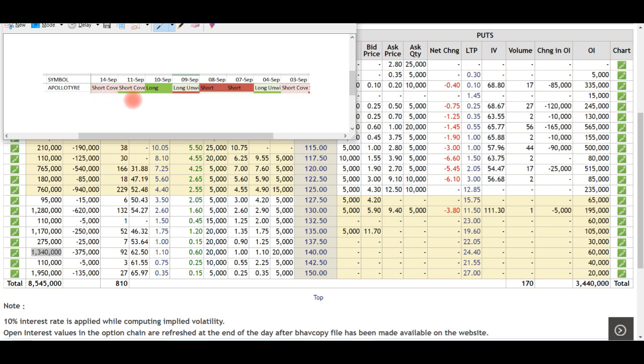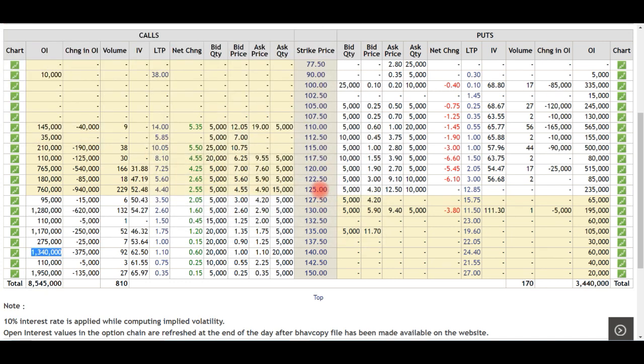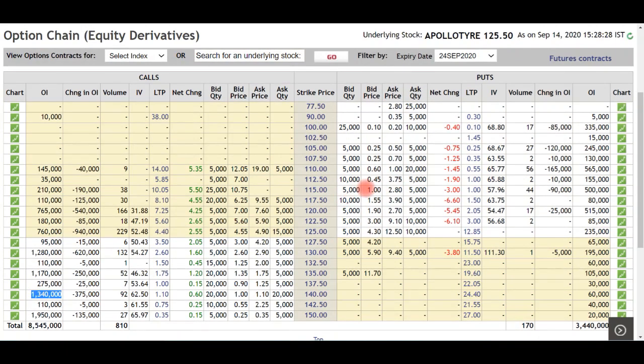You should keep this stock in the watch list. If we look at the trend cycle and the long cycle, we will see that within 2 to 4 days the stock could reach the 150 level. The pivot strike is at 120, and put writing is above 130, 135, 140, and 150. This was the overall analysis of Apollo Tires on the change-in-OI basis.